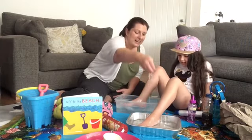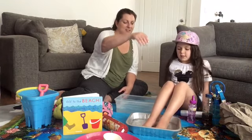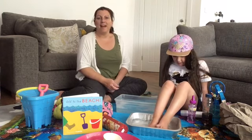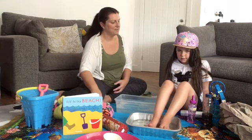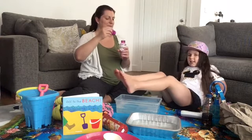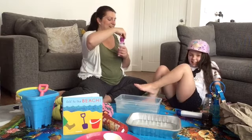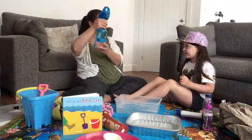Off to the beach, off to the beach, what shall we see? We're going on an adventure, come along with me! Can we blow some bubbles for you Alicia? I'm going to blow them on your toes. And you can use your fan as well — here we go, we're going to spray you off at the beach!